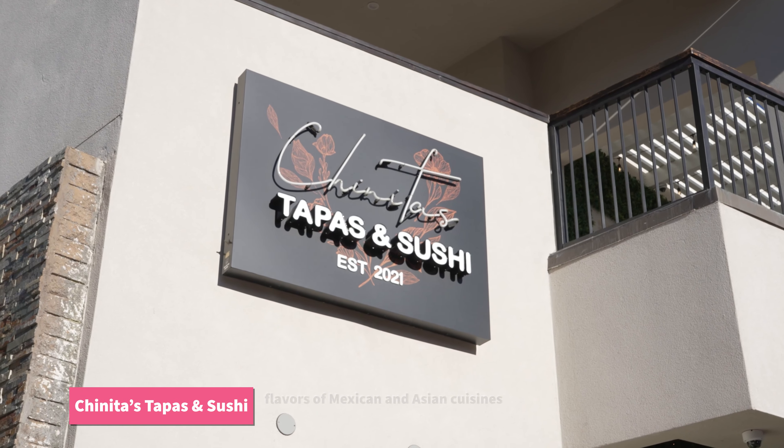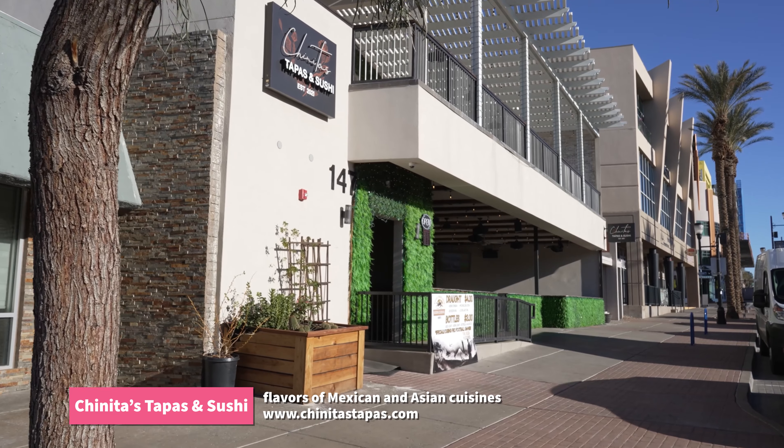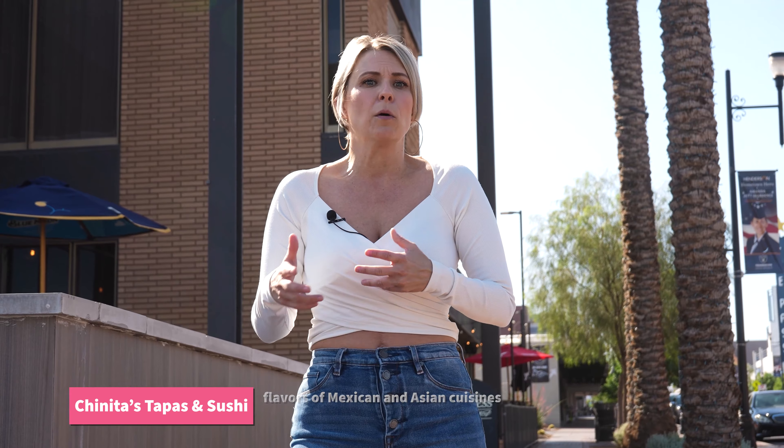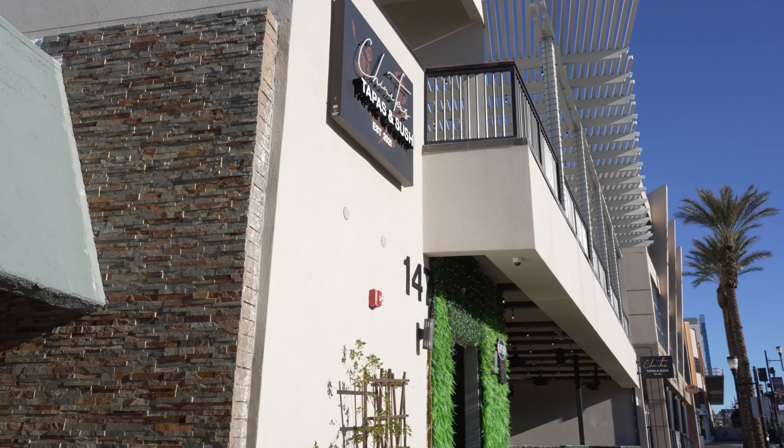Chinita's Tapas and Sushi is another really cool spot that fuses Mexican and Asian cuisines into one. They offer sushi alongside tapas plates, and it's super shareable with things like kimchi chorizo and miso mole chicken — tons of really cool stuff to check out on their menu. You can also order a selection of sushi, sashimi, or nigiri as well. And if you go on Thursday evenings, they've got live music and cocktails, which is pretty awesome.